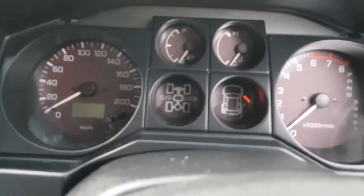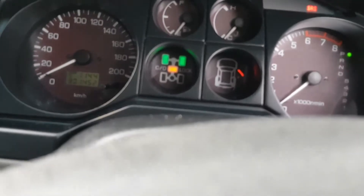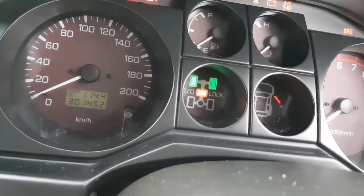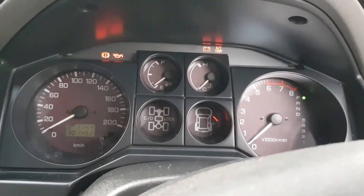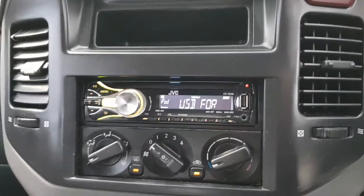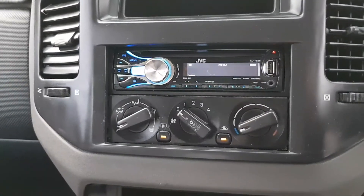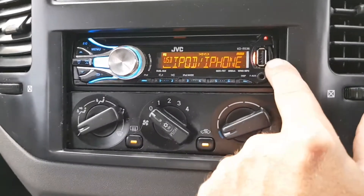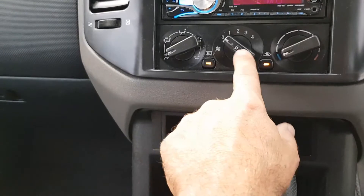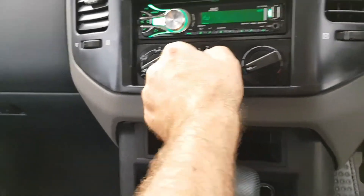So there's all the Pajero dash layout. Let's turn her on — she's got 301,000 on the clock. It's got cruise control, and an aftermarket stereo that changes colors — look at that, very groovy. You can plug your USB in there, plug your aux in there. The aircon's icy cold, works beautifully.